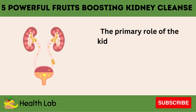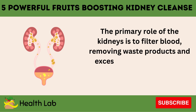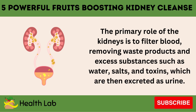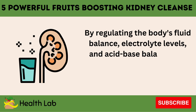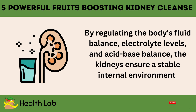The primary role of the kidneys is to filter blood, removing waste products and excess substances such as water, salts, and toxins, which are then excreted as urine. By regulating the body's fluid balance, electrolyte levels, and acid-base balance, the kidneys ensure a stable internal environment.